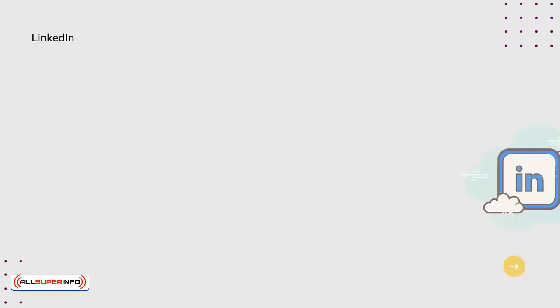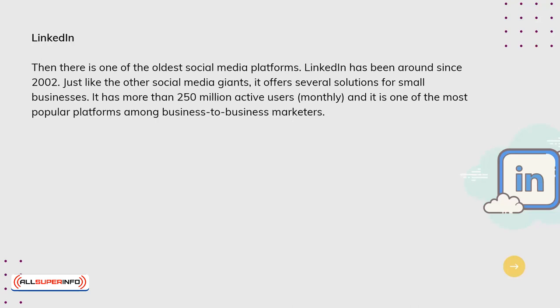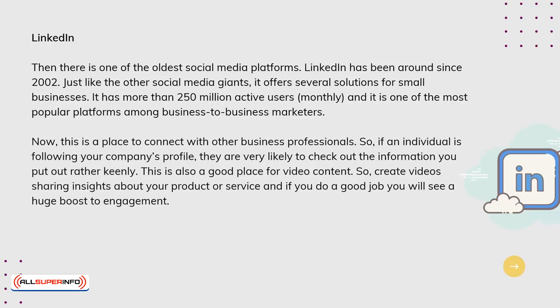LinkedIn. Then there is one of the oldest social media platforms — LinkedIn has been around since 2002. Just like the other social media giants, it offers several solutions for small businesses. It has more than 250 million active users monthly, and it is one of the most popular platforms among business-to-business marketers. This is a place to connect with other business professionals, so if an individual is following your company's profile, they are very likely to check out the information put out rather keenly.